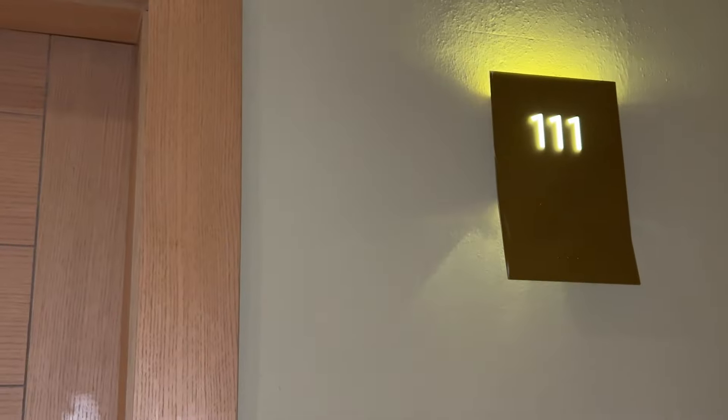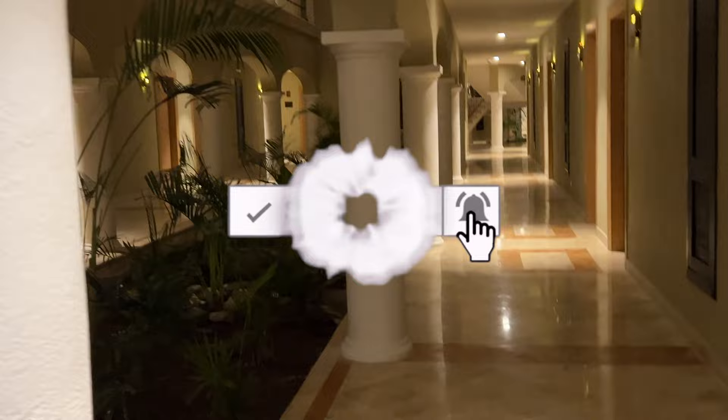Alright guys, we're here at the Hyatt Ziva Lara Riviera Maya — it just opened up a few weeks ago. Adults only, all-inclusive. As you can see, it's very quiet and very calm. We're going to show you guys the swim-up resort view.